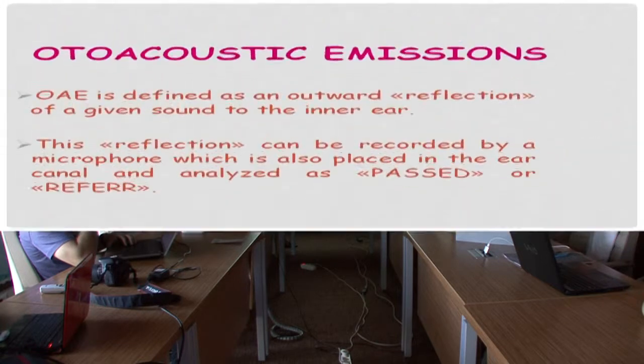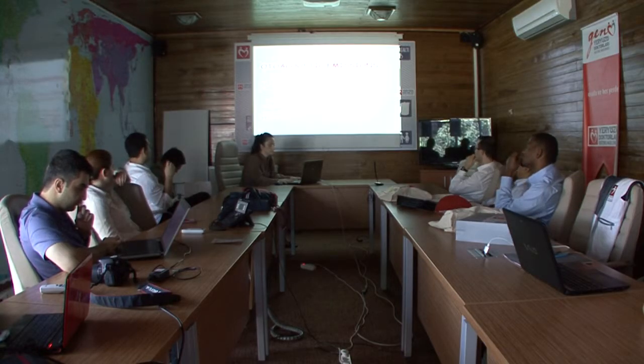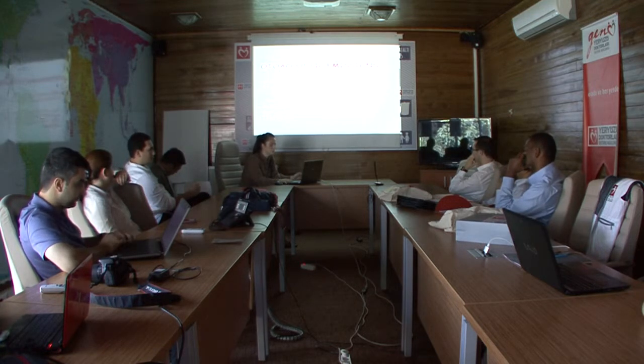This reflection can be recorded by a microphone also placed in the ear canal and analyzed as passed or referred. When an ear fails, we cannot analyze this as a hearing loss, but we refer the ear to more complicated screening methods or diagnostic tools such as ABR to diagnose whether a hearing loss is truly present or not.